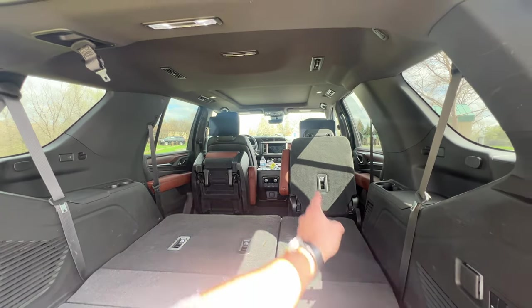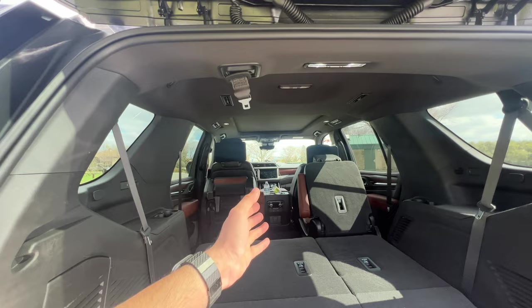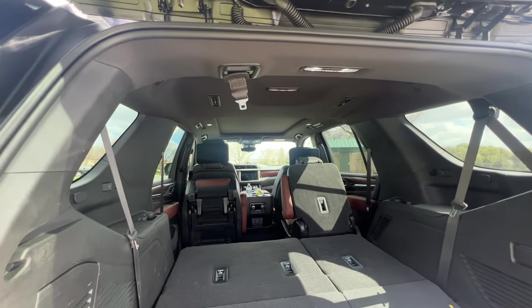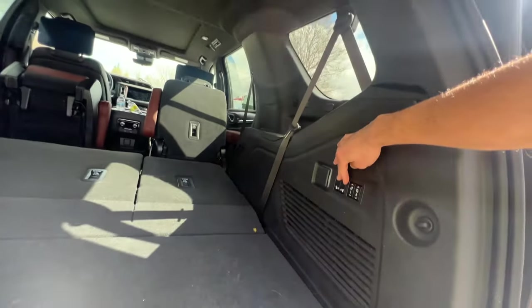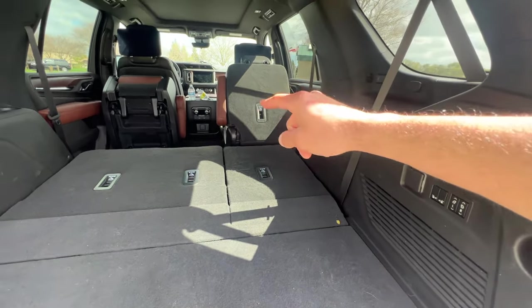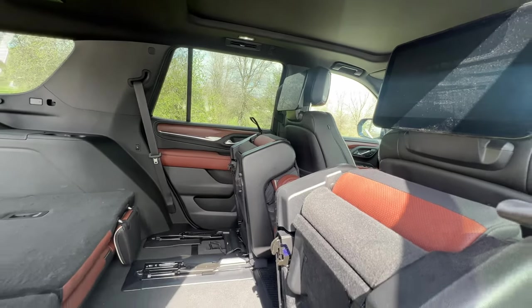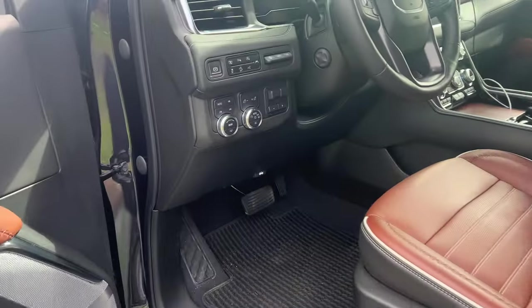The passenger seat is all the way back so it's a tight fit, but if reclined more you'll be able to clear it just like the first seat. One downside of these seats is they don't automatically fold back down — once the second-row seats are folded, you have to manually grab them and put them back up.